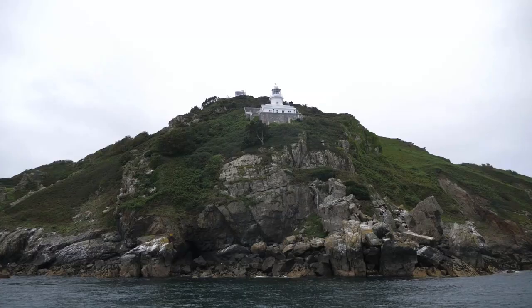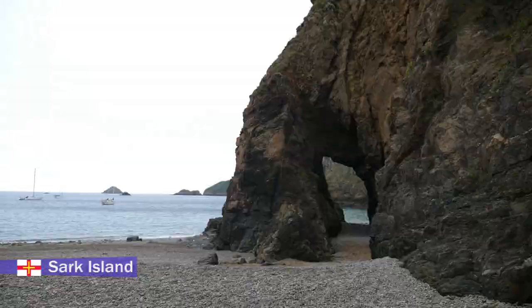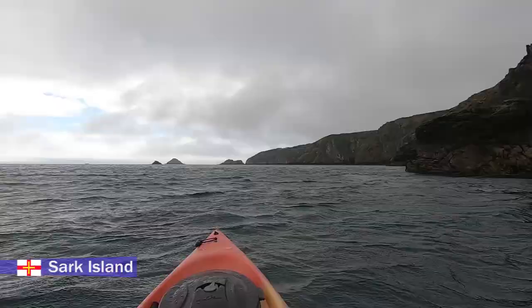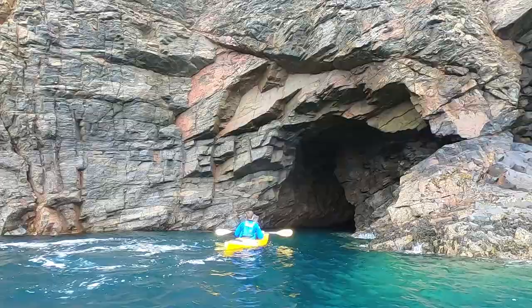Sticking with the islands, you must also visit Sark. It's another car-free island so you do need a bike, and it takes a bit longer to get there on the ferry. The first thing I did was go kayaking from Dixcart Bay with Outdoor Guernsey - that was brilliant.